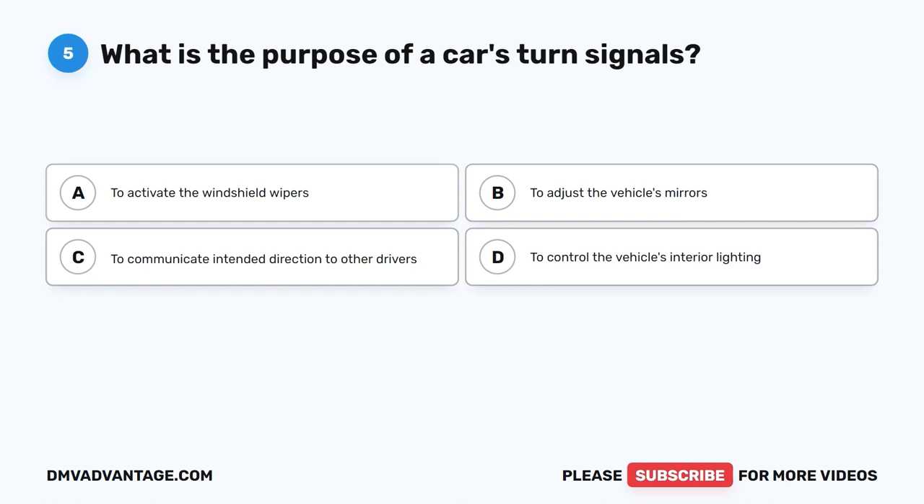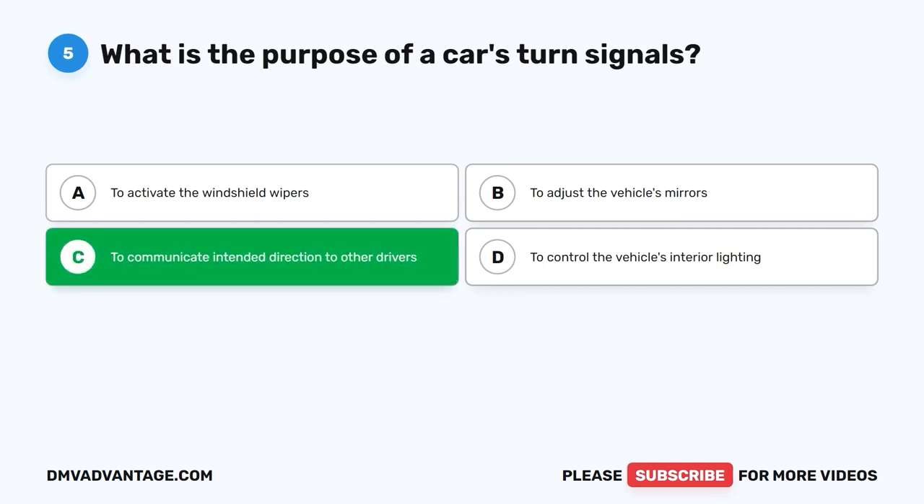Question 5. What is the purpose of a car's turn signals? A. To activate the windshield wipers. B. To adjust the vehicle's mirrors. C. To communicate intended direction to other drivers. D. To control the vehicle's interior lighting. The correct answer is C.